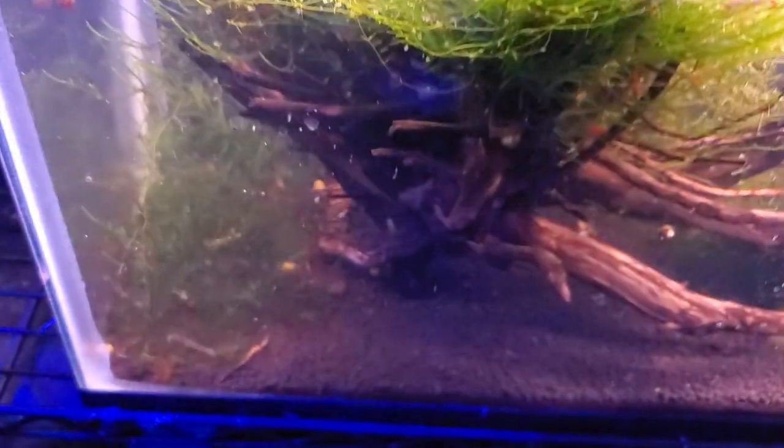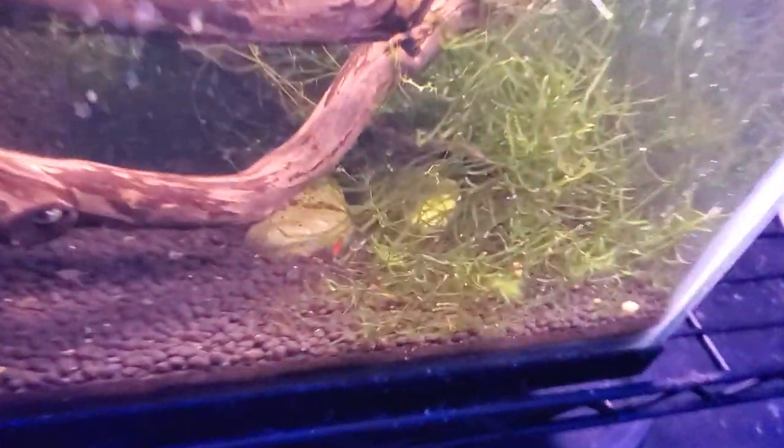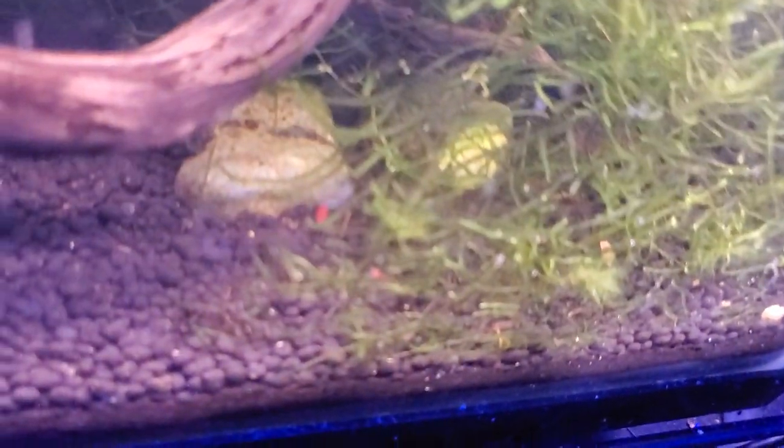I'm going to try to make this quick — it's really hard to film with coughing this much. Here we have another 10-gallon tank filled with moss and shrimp, little cherry shrimps down in here. Speaking of cherry shrimps, this guy has a lot of them.